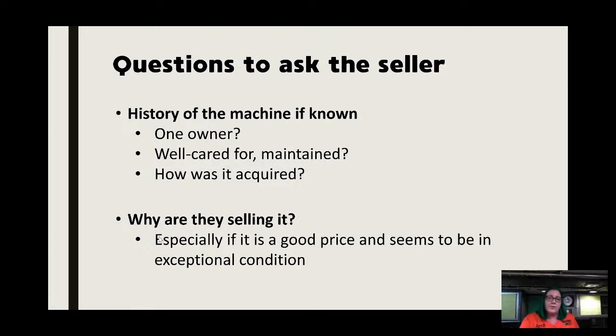Ask why they are selling it — especially if it seems to be in excellent condition at a really low price. This rules out scams. The biggest two scams I see right now: featherweights listed for $89 — if it was legit it's probably gone. The other one is a sewing machine store 'closing' somewhere and selling all machines for $79. If it's too good to be true, it's too good to be true. Asking questions and being persistent rules out scams because they don't have time for you.